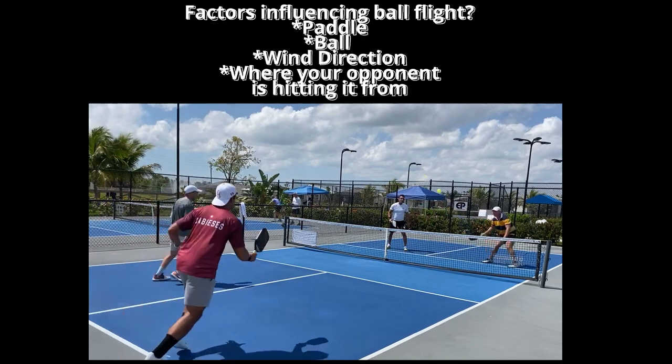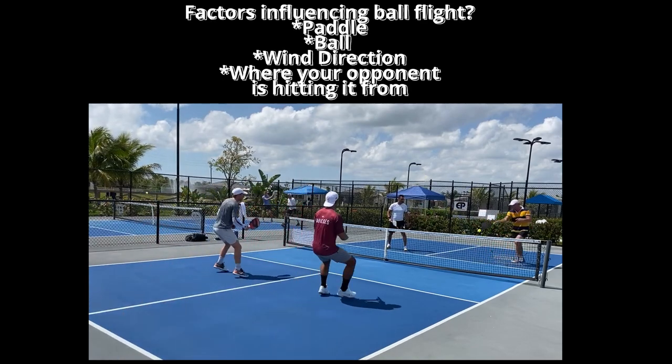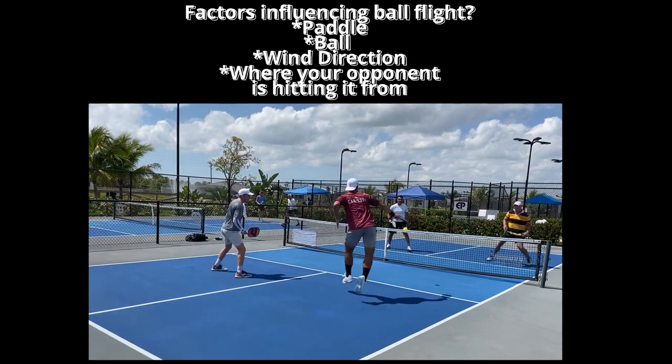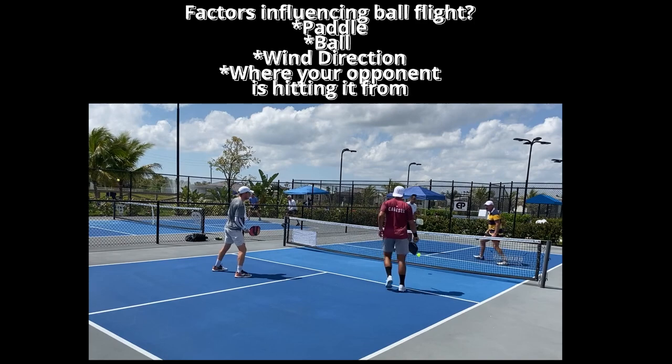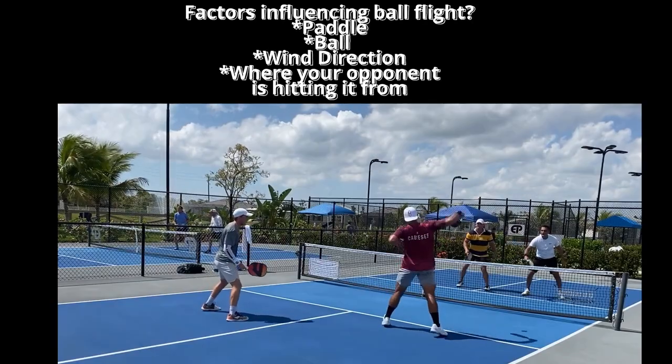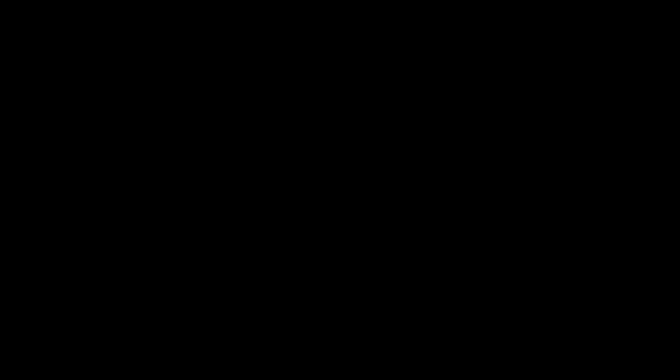Let's summarize the factors that influence ball flight: the paddle, the ball, the wind direction, and where your opponent is hitting it from. This is so important from beginner to intermediate to advanced — we all hit out balls. I'm going to do more of these segments. Please comment, please subscribe. Have a good day.